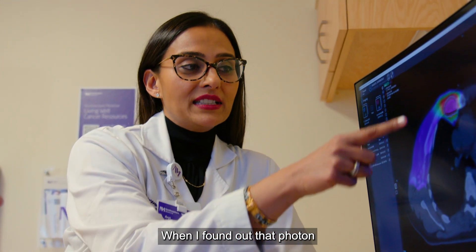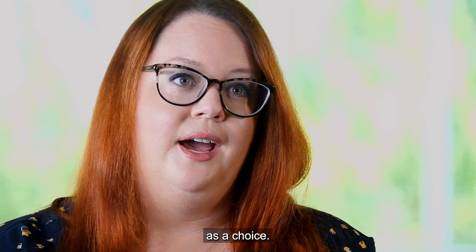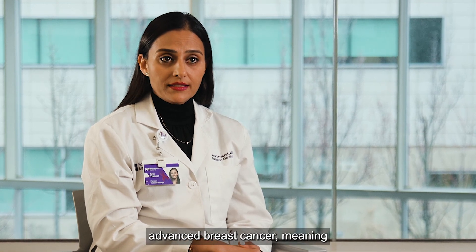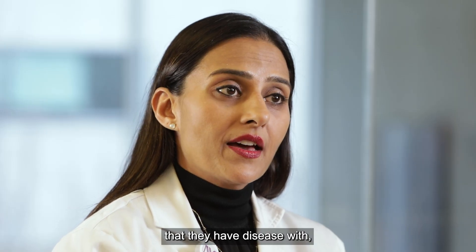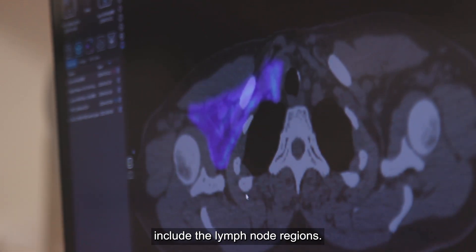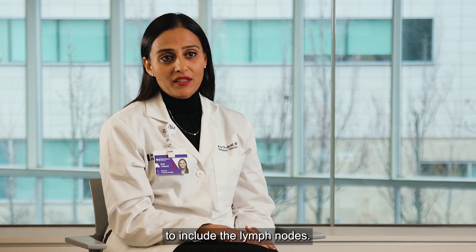When I found out that photon radiation would have caused a little bit of damage to my lungs and my heart, proton radiation was offered as a choice. Typically we reserve proton therapy for patients with locally advanced breast cancer, meaning that they have disease with lymph nodes positive, where we have to treat a bigger area to include the lymph node regions. Those patients are at risk of more heart and lung dose because of having to extend their field to include the lymph nodes.